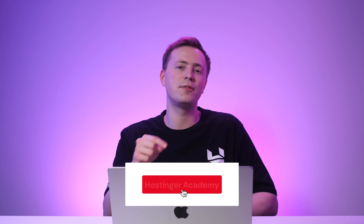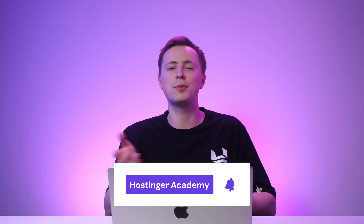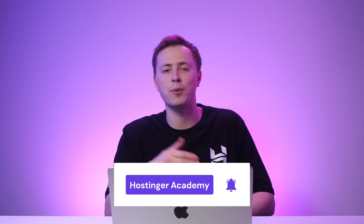But before we get into the list, I'd like you to take a moment to hit that subscribe button if you want to see more Hostinger Website Builder-related videos and other great tips for website development. With that all out of the way, let's check out the first template on the list.